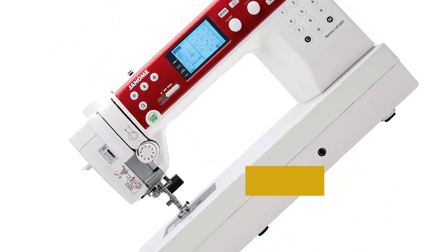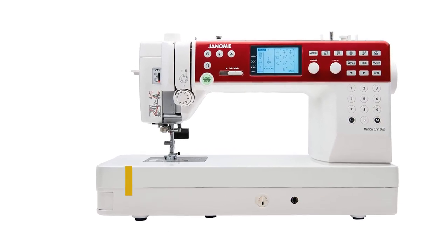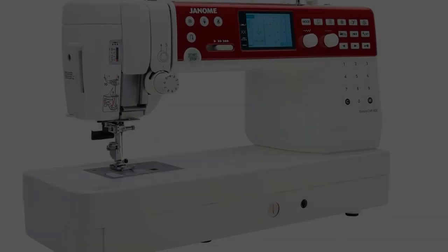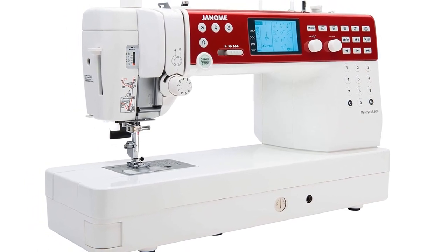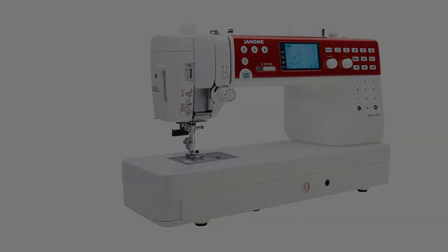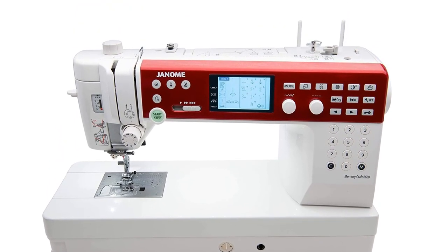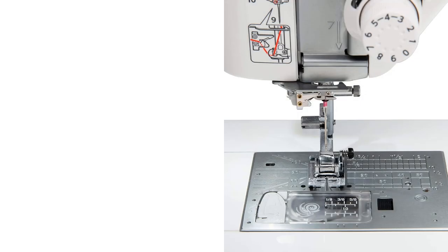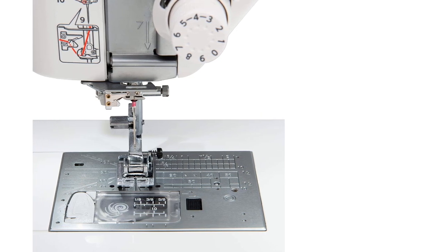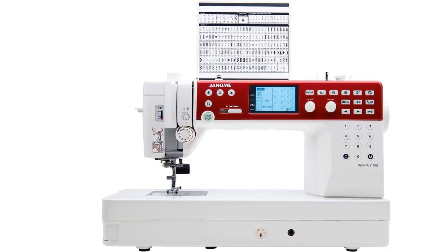Additionally, the programmable needle up/down feature allows users to pivot the fabric when the machine stops with the needle in the down position. Among the standard accessories, the MC 6650 includes interchangeable parts for free motion sewing, such as a convertible free motion quilting foot set, a free motion quilting holder, and a free motion quilting zigzag foot. Create imaginative and unique quilts with the 170 built-in stitches, including many decorative options. A backlit LCD screen displays the stitches, and users simply push a button to make their selections. The built-in stitches include two alphabets for monogramming. Slide a lever to control the machine's operating speed, up to 1,000 stitches per minute.